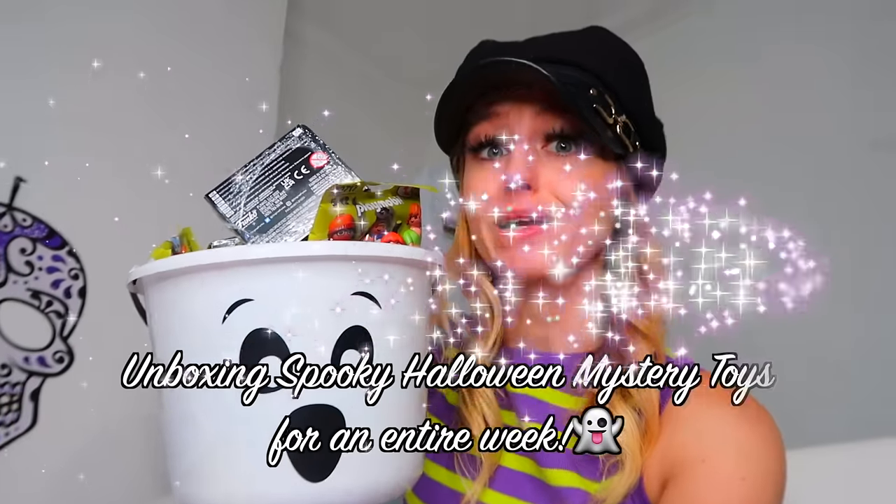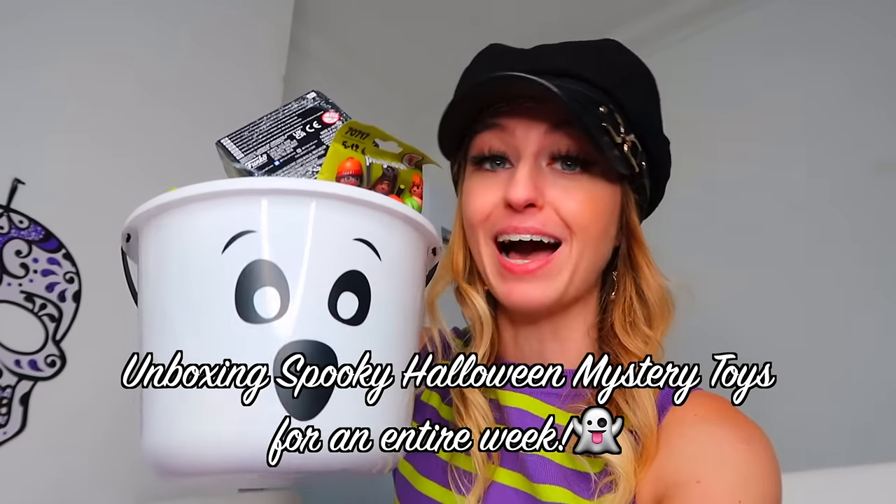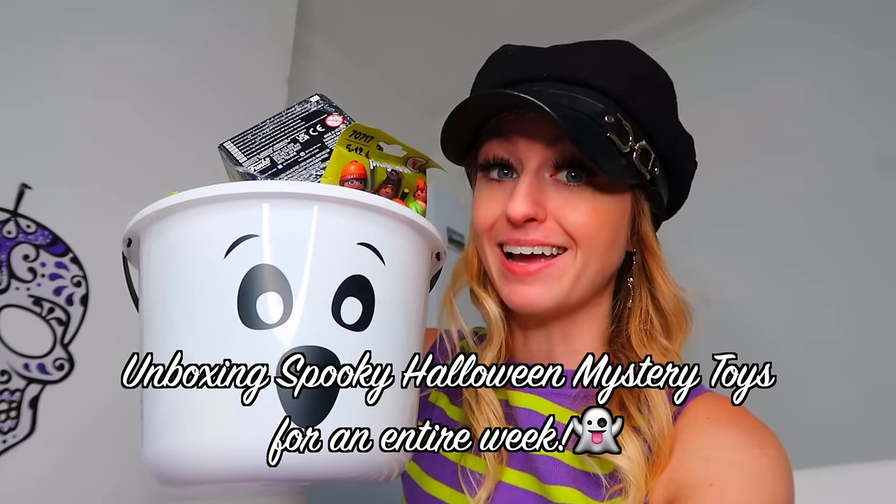Hey guys, it's Rio, welcome back to my channel, or if you're new here, welcome to our family! Today's video is going to be a crazy one because we are challenging ourselves to only open spooky mystery Halloween toys for an entire week.